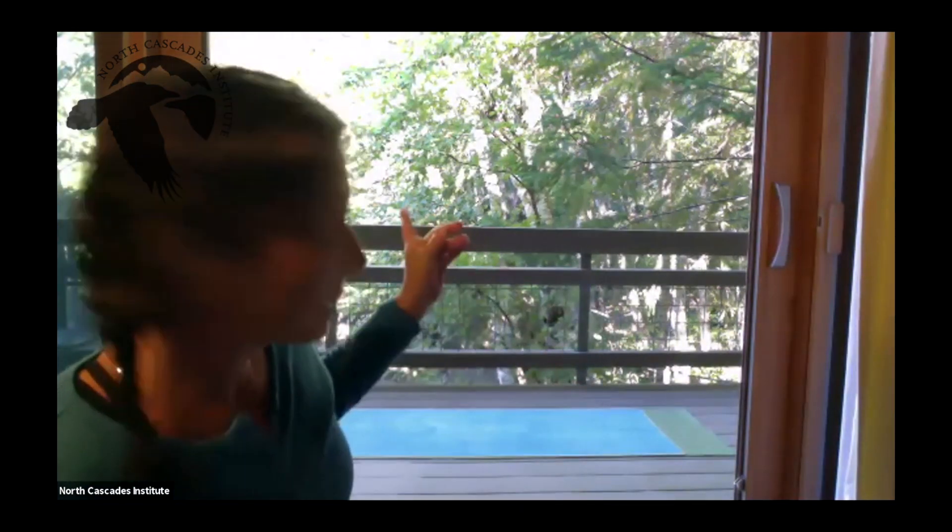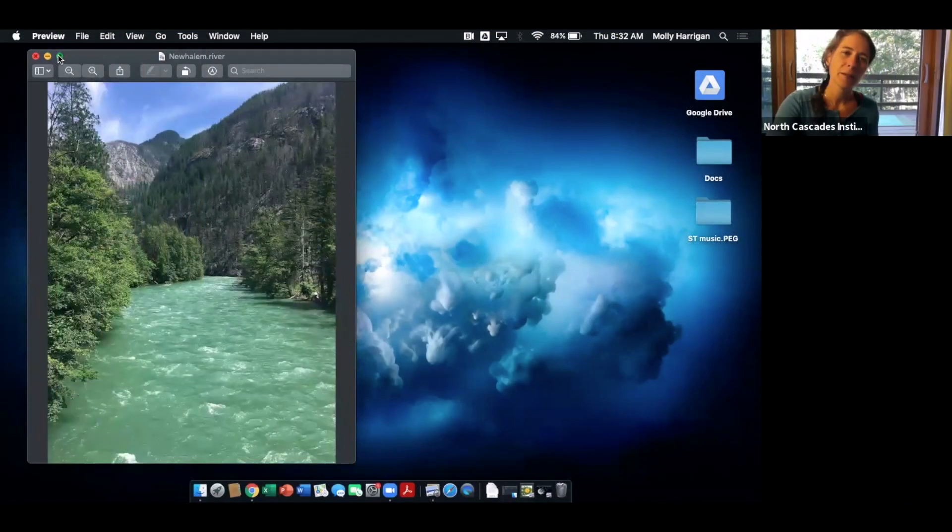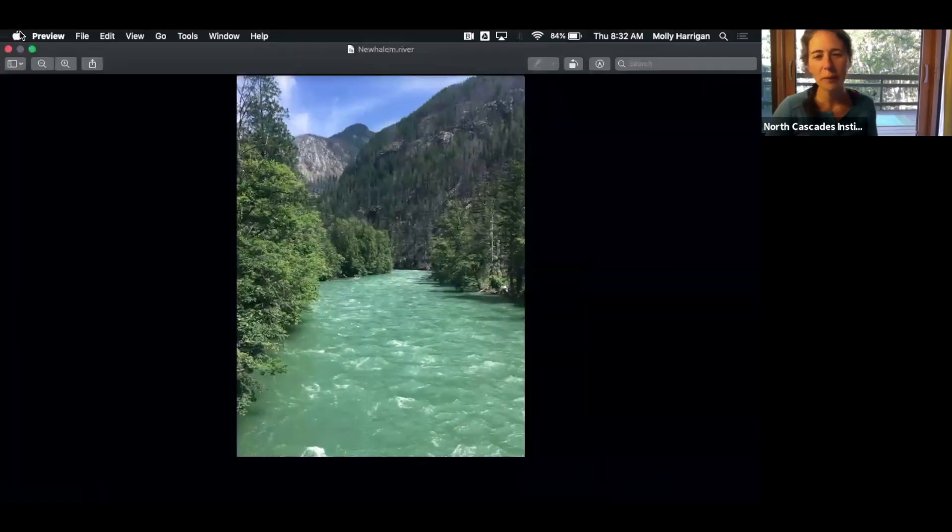So you can see the trees outside, and I'm not able to show you the lake because we lose service. So in lieu of that, I wanted to show you just a quick couple of pictures to bring you to place. Here's a picture on your way up to the North Cascades. This is from the New Halem Bridge and you can just see how beautiful the colors are right now. Maybe it looks familiar to you.